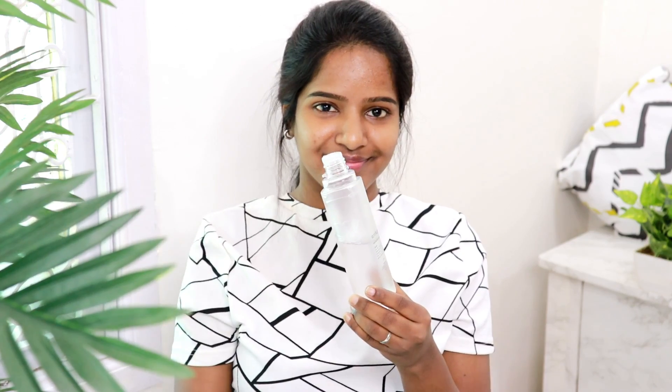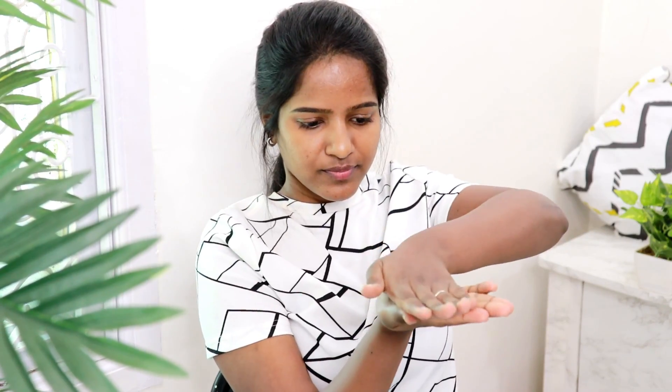I apply this product on bare skin. I will try the skin for 2 to 3 days with this product. It works well for dry skin, and for oily skin it is also great when used regularly.